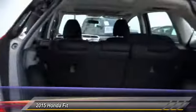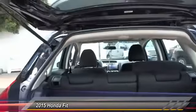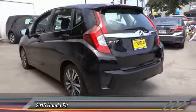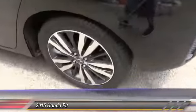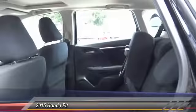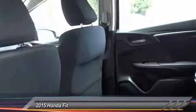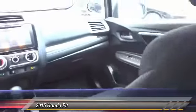Here are some of this vehicle's great options: keyless entry, backup camera, traction control, alloy wheels, air conditioning, front power steering, cruise control, automatic stability control, AM/FM stereo radio, and fog lamps. Searching for a dependable vehicle that looks great too? You found it — so stop in today.